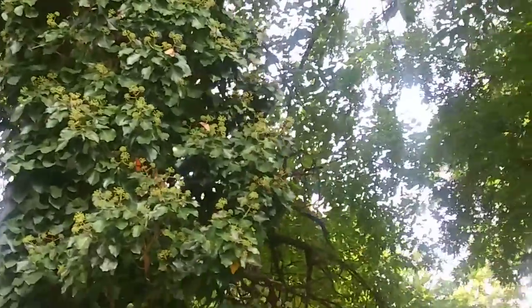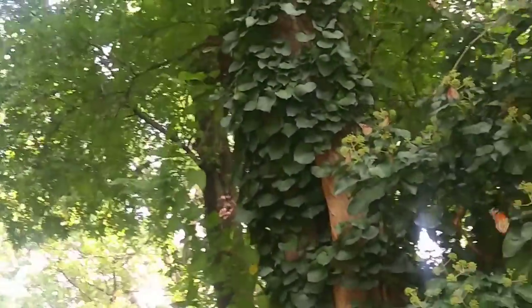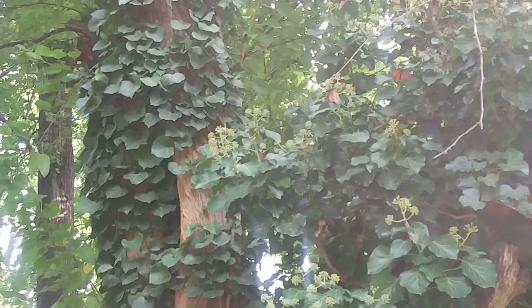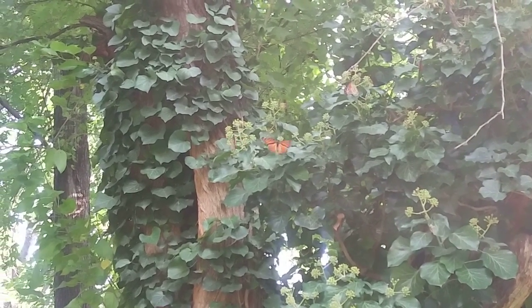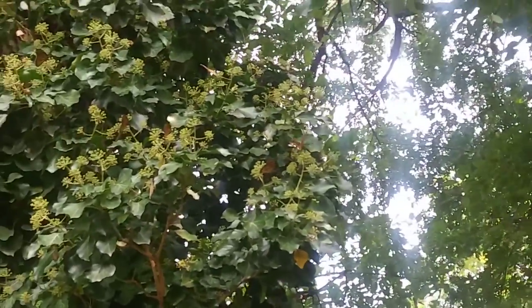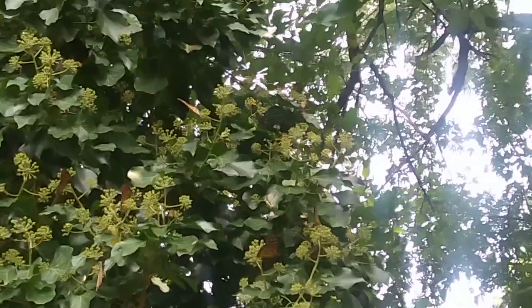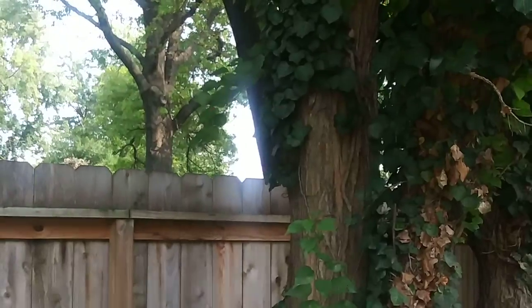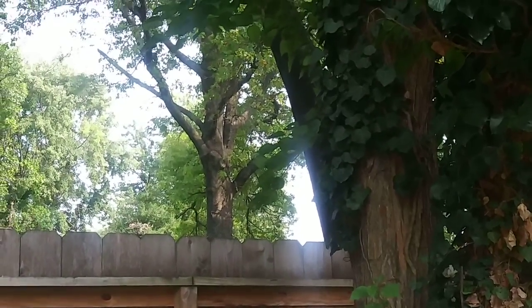So no matter where you are, whether it's the middle of the United States or Mexico, the wonders of nature are to be found everywhere. Amazing. Wow, just look at the spectacular structure of these winged creatures.